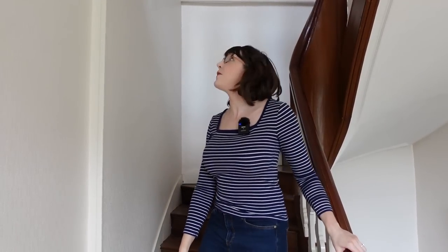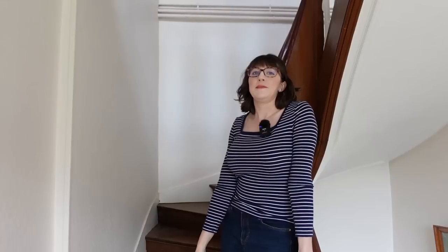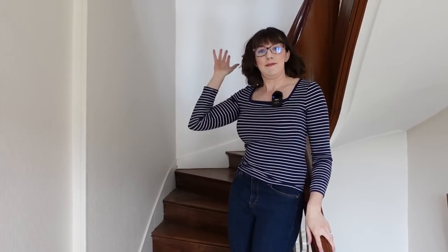Good afternoon, friends. Today we are going to take you on the final tour in the main house of the property here. So this, by American standards, is the third floor — by French standards, the second floor. Follow me.